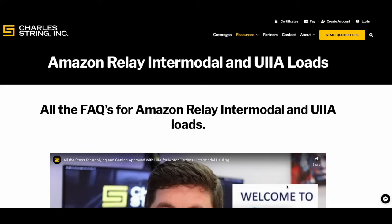Hey everybody, it's Daniel from the Truck Insurance Channel. I want to go over Amazon Relay and intermodal UIA loads. In order to haul intermodal loads for Amazon Relay, most of them require UIA approval, which can involve all new insurance and quite a few hoops to jump through. I've got videos on how to do all this — it's not that bad. Insurance can be the biggest struggle because there are very few insurance companies that will cover everything for UIA, and it sometimes doesn't cost much more, but sometimes it can cost a whole lot more depending on your setup.